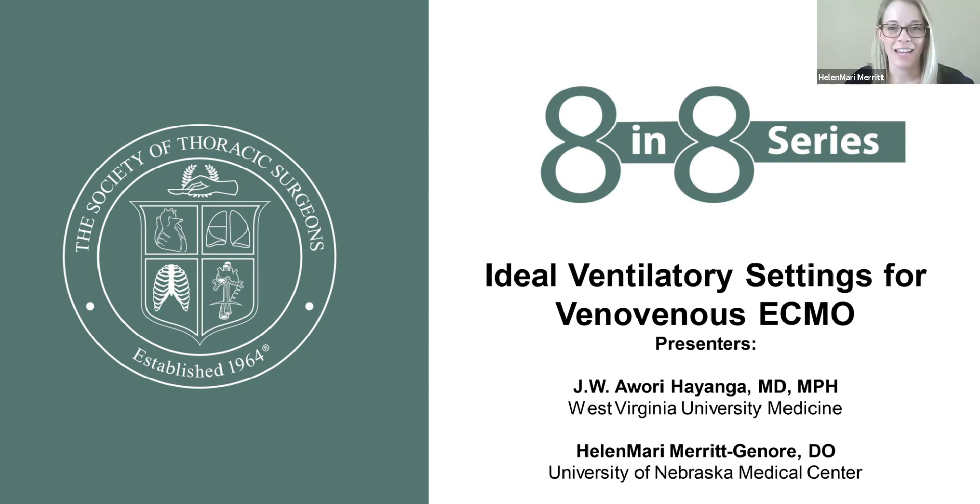Welcome to this session of 8 and 8, brought to you by the Society of Thoracic Surgeons and the Critical Care Workforce. In this production, we will be focusing on the ideal vent settings for VV ECMO. This session is brought to you by Dr. Helen Marie Merritt and by co-host Dr. Awori Hayanga.